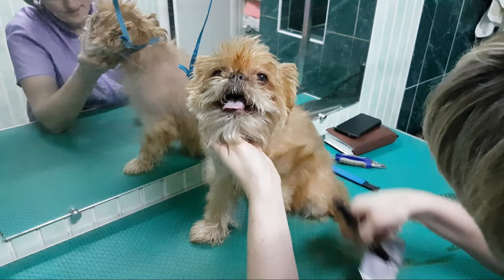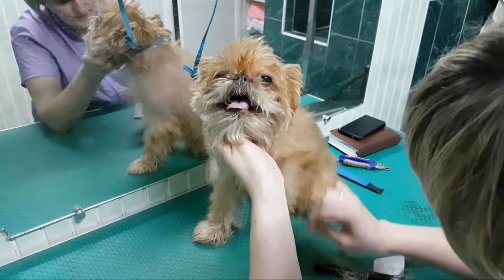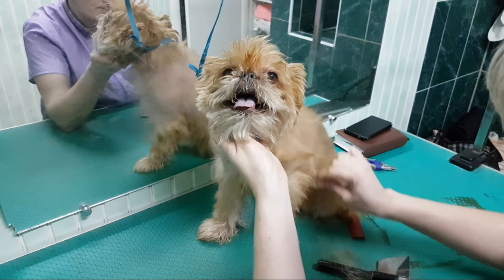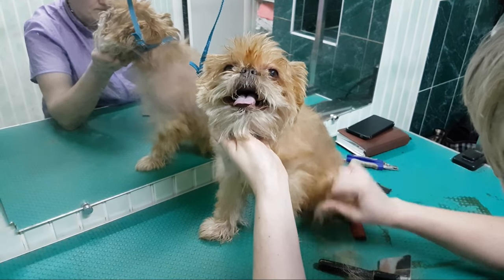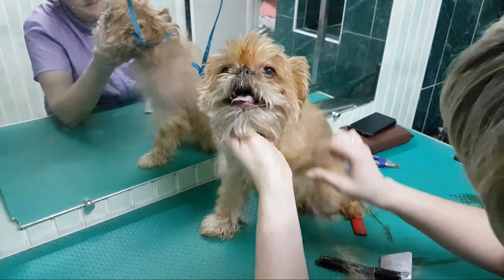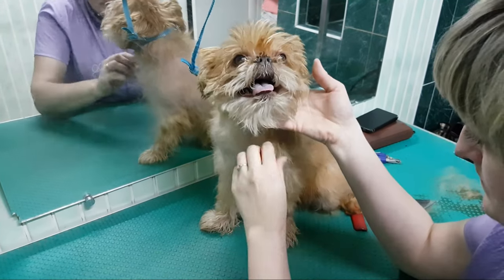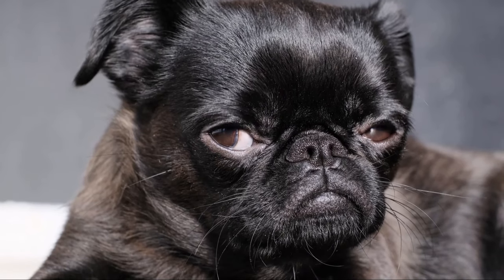In addition to their expressive eyes, Brussels Griffins have a distinct, almost human-like facial structure. Their pushed-in nose and prominent chin give them a look of perpetual curiosity and mischief. These endearing facial features make them incredibly photogenic and Instagram-worthy.